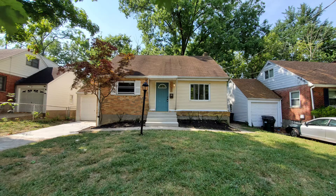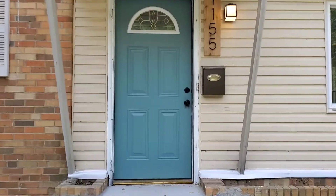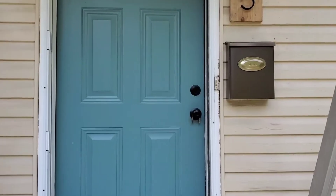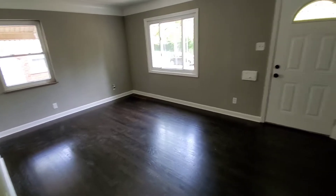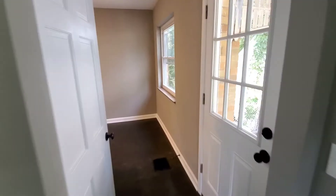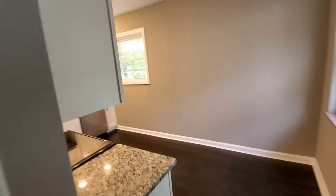Welcome to 1155 Hempstead Drive, Finneytown, Ohio. This beautiful Cape Cod was completely renovated by Urban Modern. It has three bedrooms and one full bath with a finished basement.